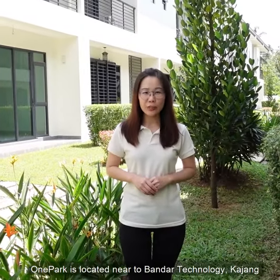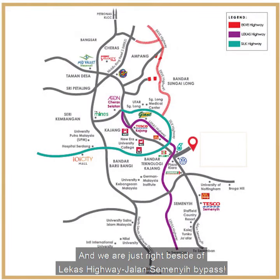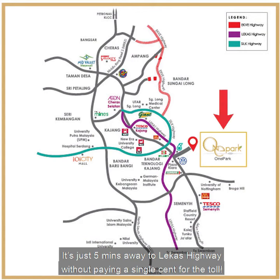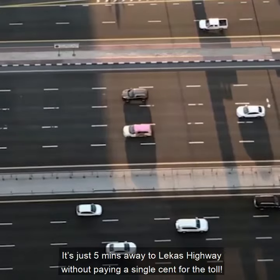Wan Park is located near Pantai Technology Kajang, and we are just right beside the Lekas Highway Jalan Semenye Bypass. It's just five minutes away — you could reach the Lekas Highway without paying a single cent for the toll.